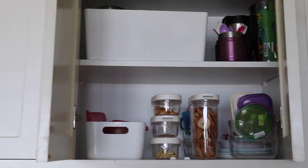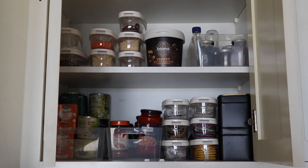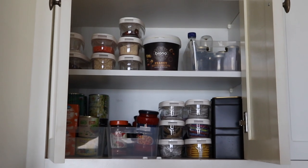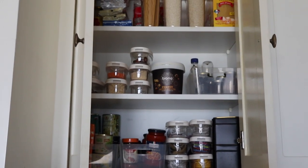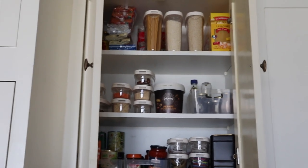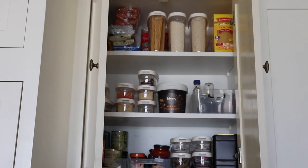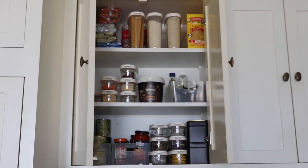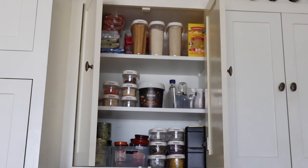Next cupboard: food, tea bags, tea and coffee, lentils, figs, breadcrumbs, nut butters, honey, marmalade, and some pasta on top. I need to get more containers because I'd like to get the top shelf more organized as well, but it's still looking pretty good — I quite like it.